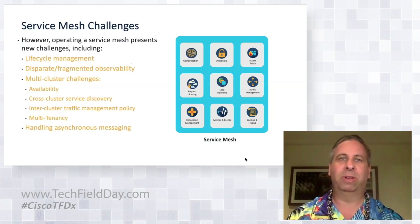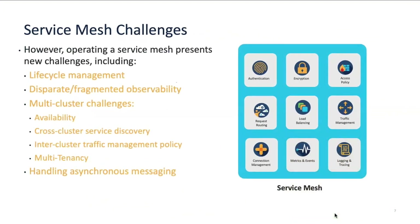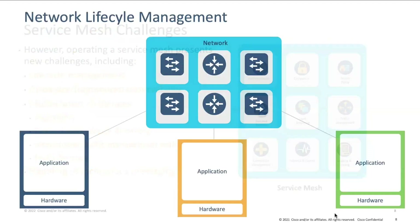The service mesh challenges can be grouped into three key areas: managing the lifecycle of the mesh, having consistent observability versus the fragmented and disparate observability currently available using various open-source tools, and managing multi-cluster scenarios and advanced use cases. I'm going to talk about each of them and also how we're bringing Cisco solutions to this space.